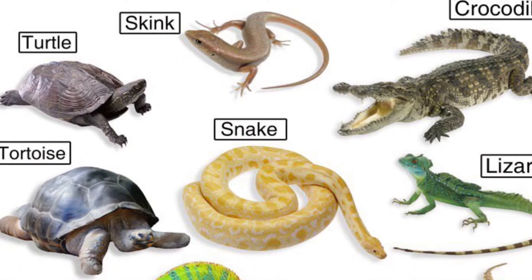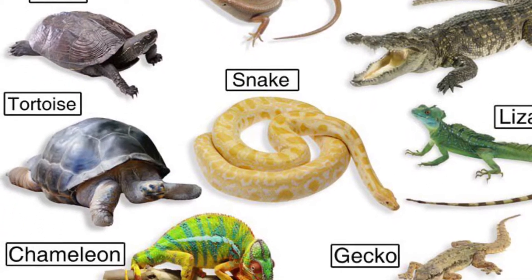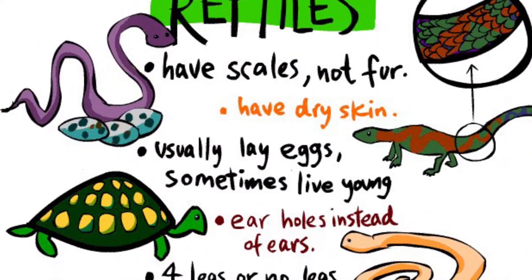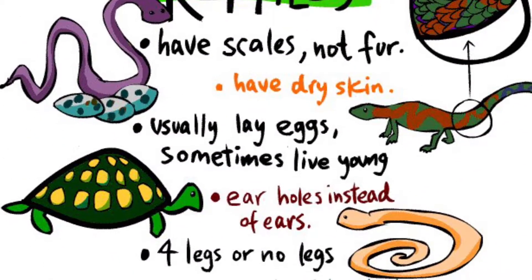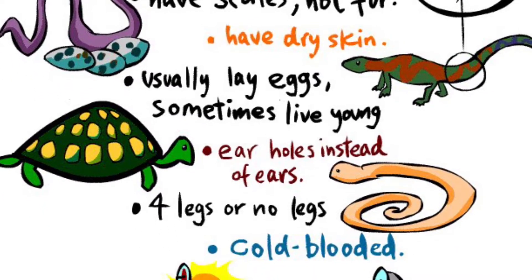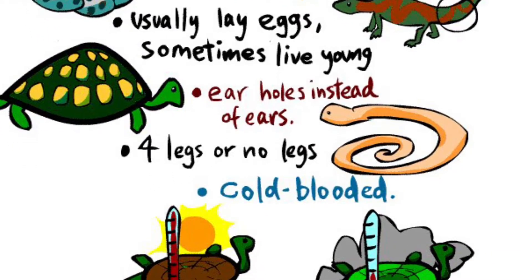alligators, turtles, lizards like skinks, chameleons, and geckos, and even snakes. All reptiles have things in common — they have scales as their body covering. They lay eggs, they have ear holes instead of ears, they have four legs, and some have no legs.